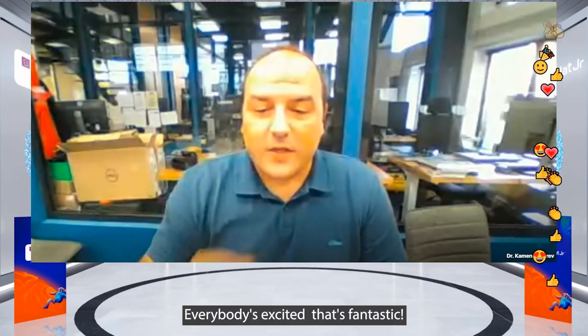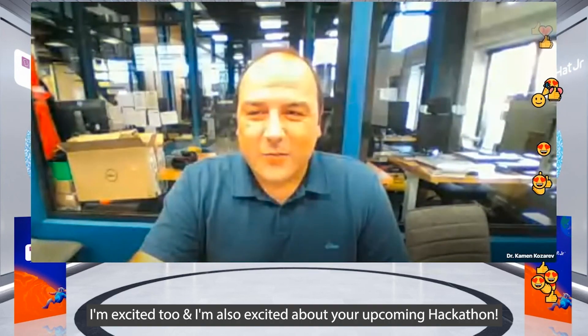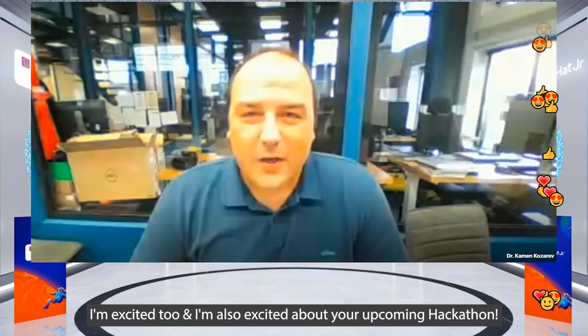Everybody is excited — that's fantastic! I'm very excited too, and I'm really excited about your upcoming hackathon.